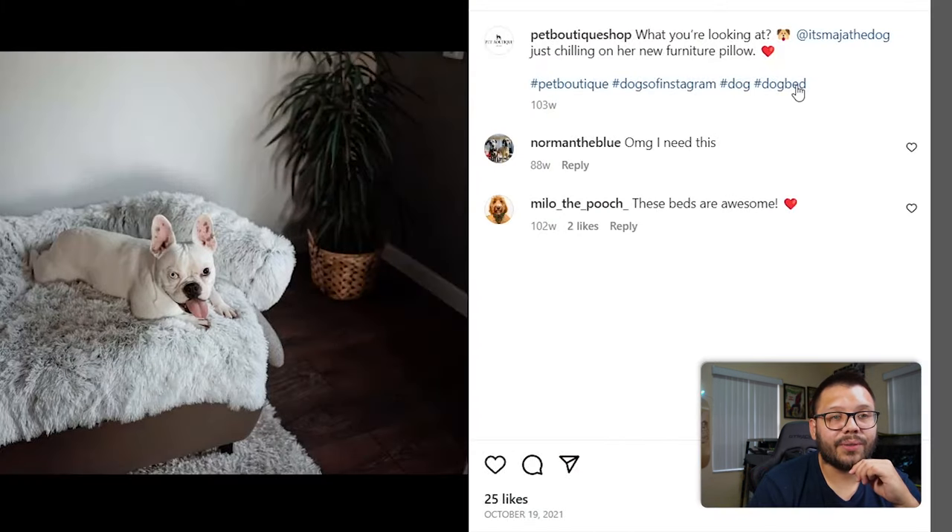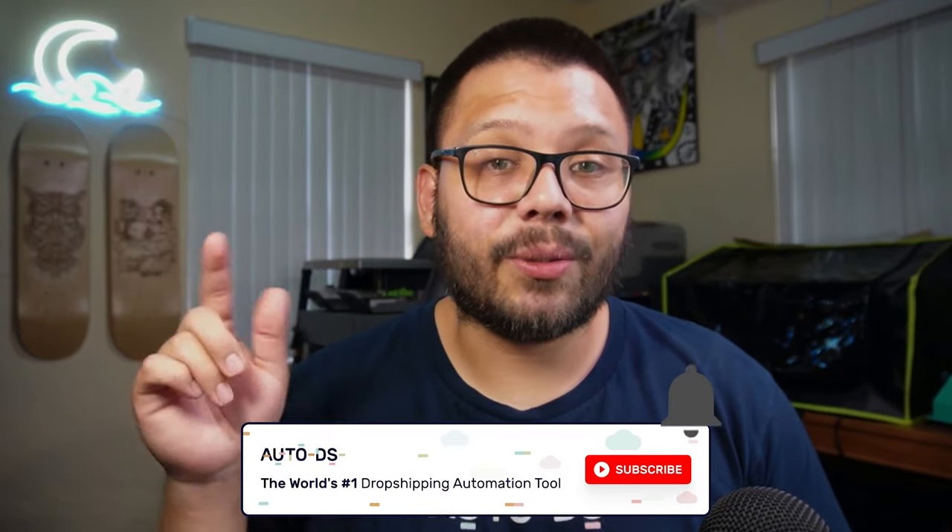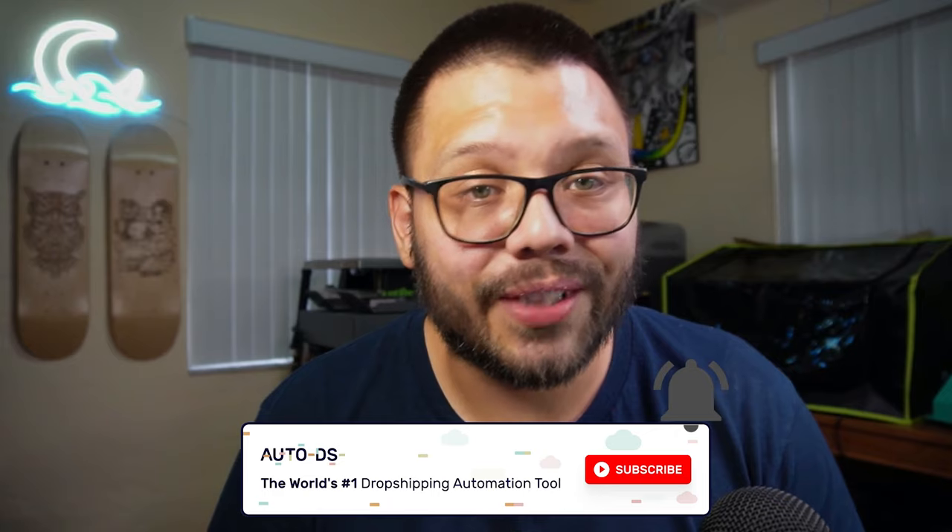One post shows 'Just chilling on her new furniture pillow' — this is somebody who purchased the item, took a picture of their dog, tagged the company, and then the company reposted it. Before we continue — if you're enjoying this video so far, make sure you smash that like button and hit that subscribe button and ring that little bell notification so you don't miss out on any future videos.